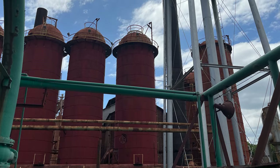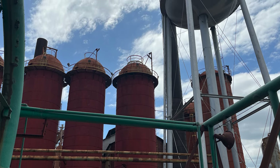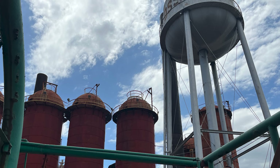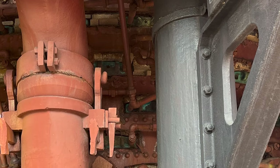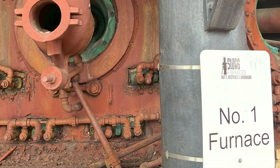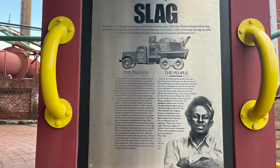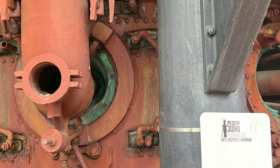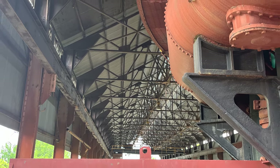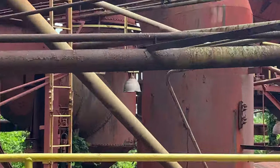Iron ore, limestone, coke, and hot air were continuously fed into the furnace, which would reach temperatures of 3,800 degrees Fahrenheit. As the materials moved down and hot air moved up the furnace, two products accumulated in the bottom: molten iron and slag. The iron and slag were withdrawn or tapped through two holes called notches. About every four hours, the iron notch located at the base of the furnace was opened, allowing the molten iron to flow out. Until 1931, Sloss Furnaces used the floor casting method of making pig iron bars.